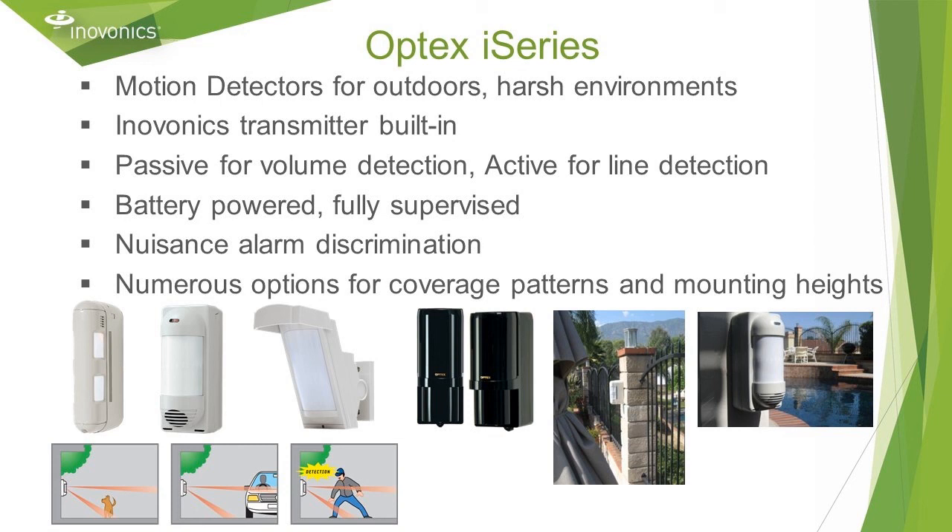For motion detection outdoors or in harsh or specialty environments, InnoVonix transmitters are built into Optex I series. These are battery powered and fully supervised. There are a number of options with different coverage patterns and mounting heights. Some are passive for volume detection; others are active PE beams for line detection. A couple of examples are perimeters at construction sites, storage yards, or dock doors at a distribution warehouse.